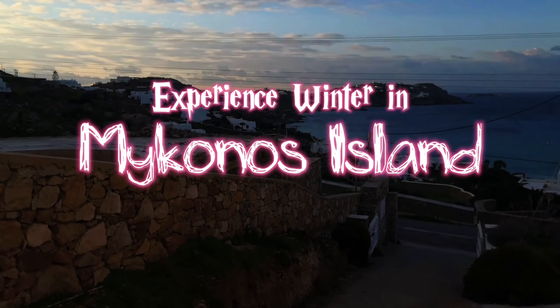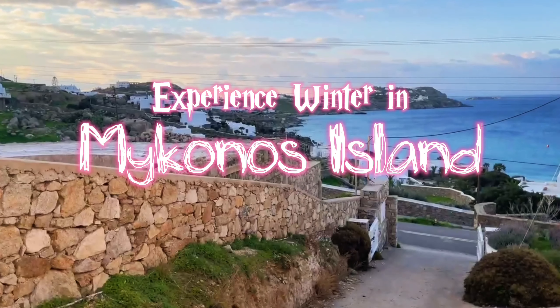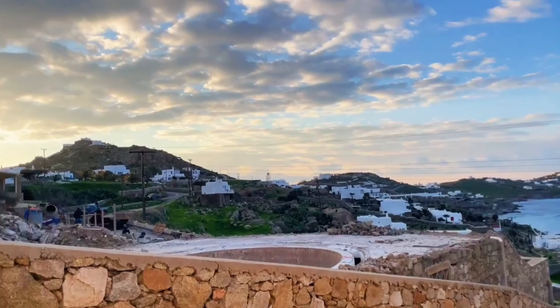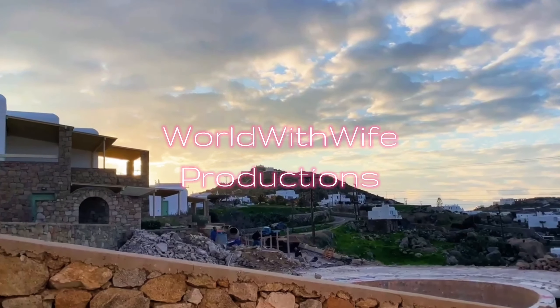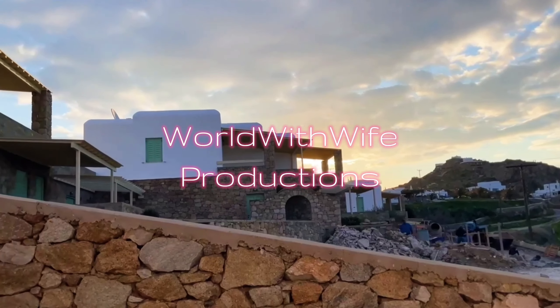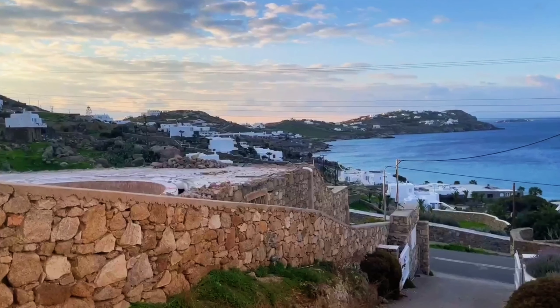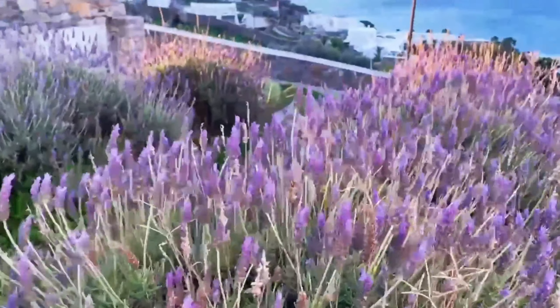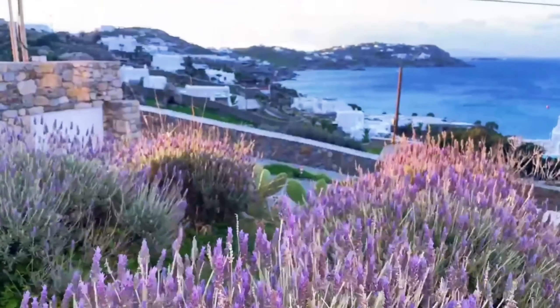Hi and welcome to our channel. Today our video will take you on a short tour of Mykonos. Mykonos is a popular tourist destination during the summer months, but during the winter it becomes a quieter and more peaceful place. The island takes on a different character in the winter, with a more relaxed and local atmosphere.